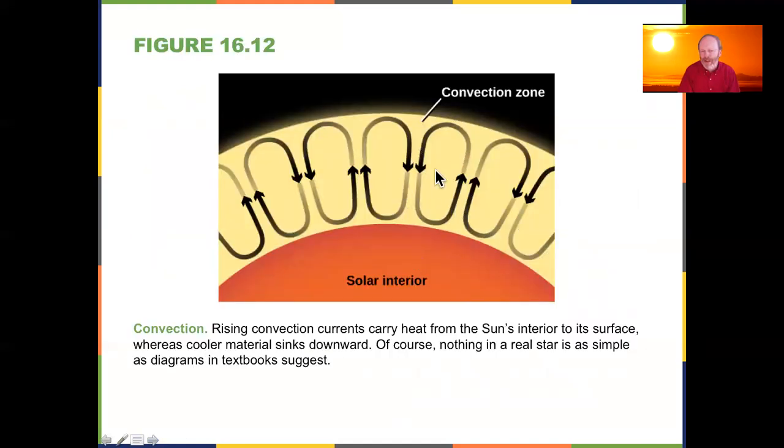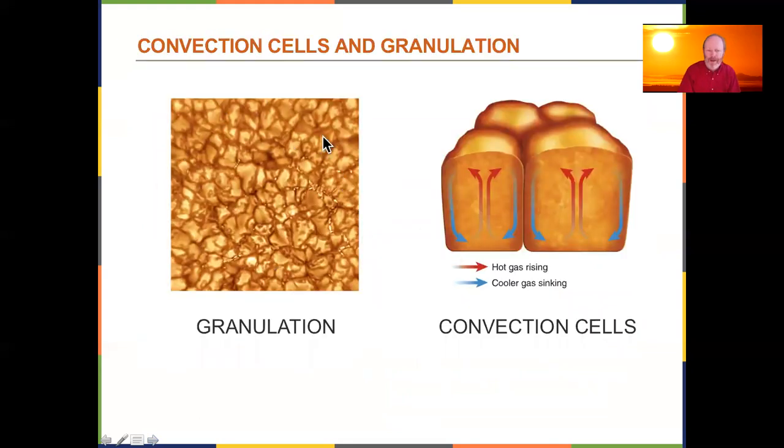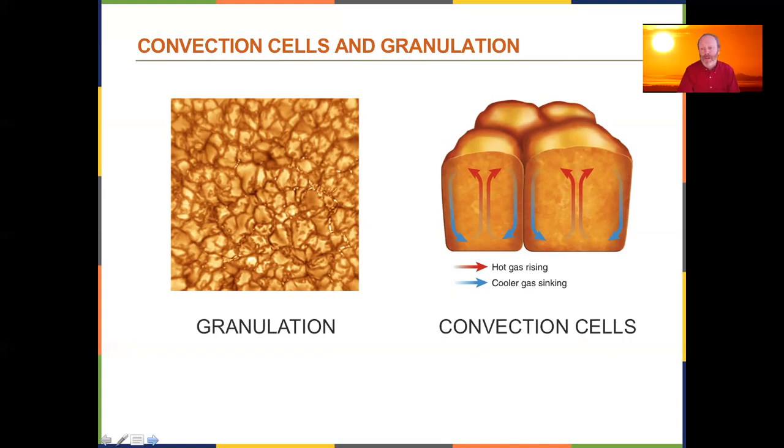The convection zone consists of boiling bubbles — like boiling water. Hot stuff rises, releases energy, and cooler stuff sinks back down. We can actually see this on the surface. The surface looks like melted caramel: darker stuff is where cooler gas is sinking after releasing energy, and brighter areas are where energy is being released. These bubbles grow, release energy, and fall back — taking a couple of hours. We call this granulation; each one is a granule, with up to a thousand degrees temperature difference between bright and dark areas.